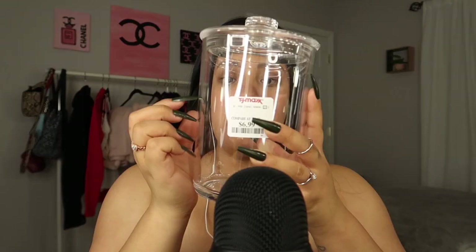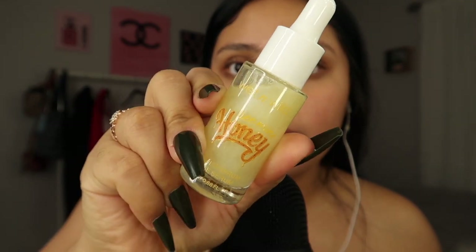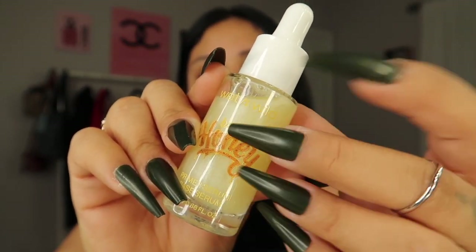The last item: I got this Precision Beauty Apothecary jar, and you could store your beauty sponges in it, or basically anything you want. I also picked up this Wet n Wild Be Mine Honey Primer Serum. I'm pretty excited about this one.